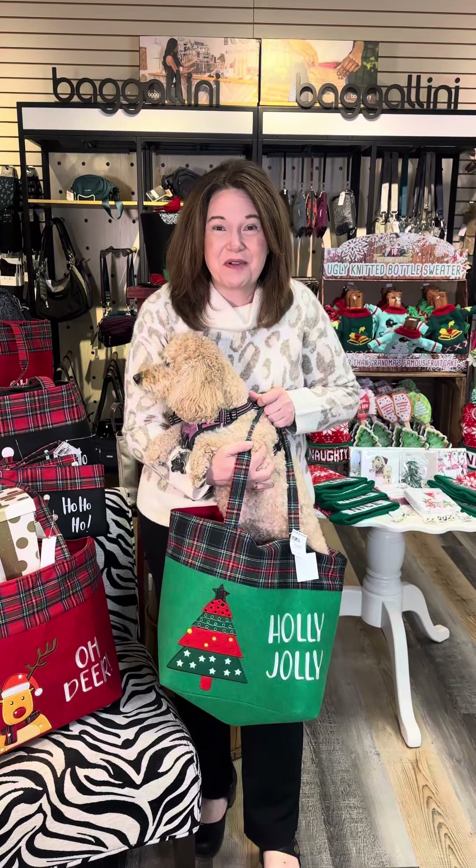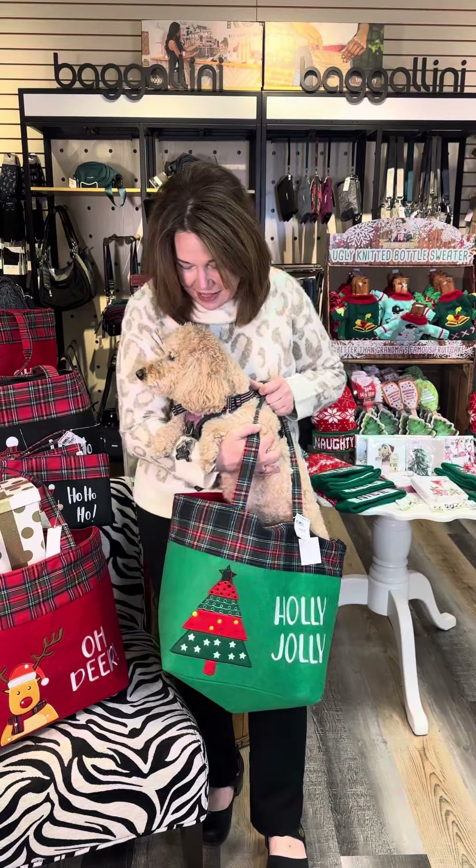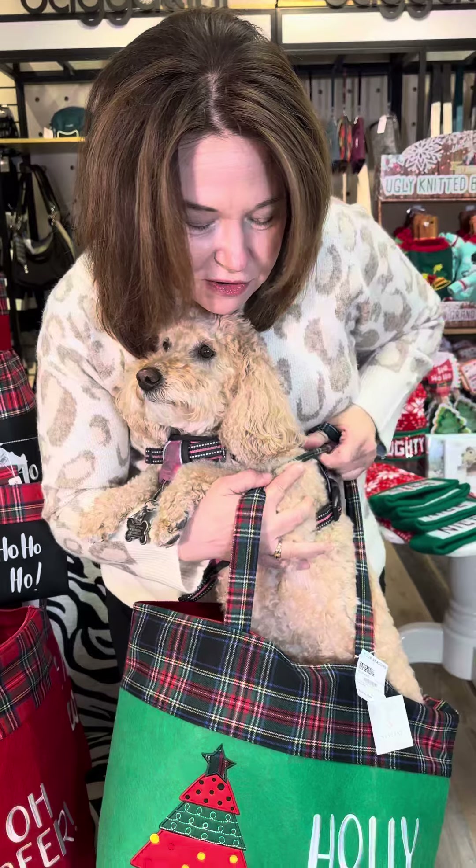Brand new holiday tote bags are here, and whether you have a pup to fit into your tote bag or a bunch of presents, Four Seasons has some great new tote bags. Annabelle, you're doing a good job and I'm going to hand you off, but let's look at your style first.